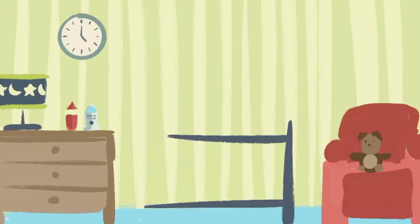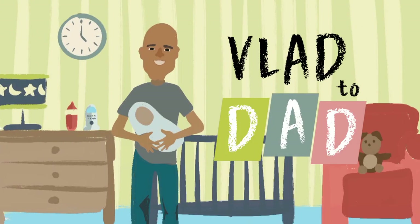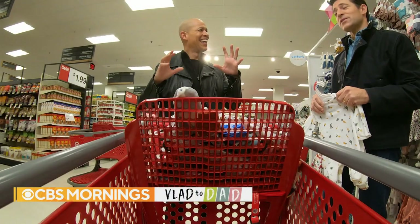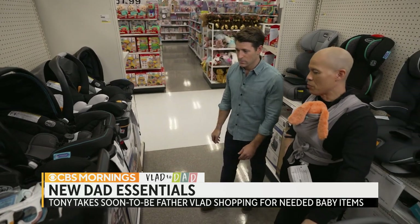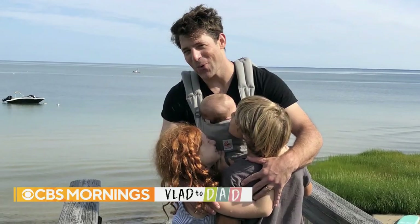I'm very proud to say we are kicking off our new series, Vlad to Dad, where we help our very own Vlad Dutier prepare for fatherhood. For our first story, I took Vlad shopping to help him and his wife Marion build a baby registry for their little girl. As a father of four, I've had a lot of practice, and I have a few opinions on what he needs.